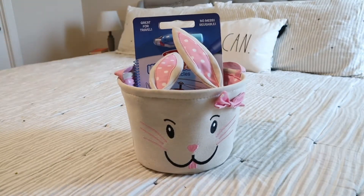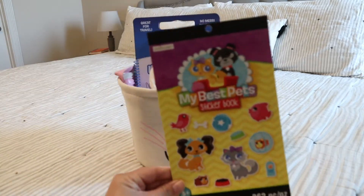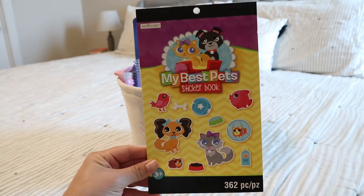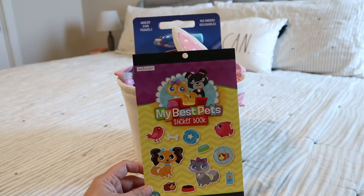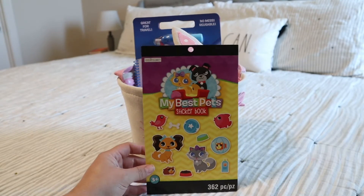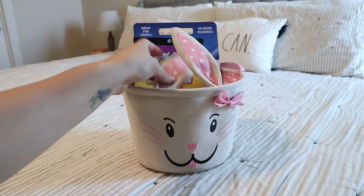The next item are these stickers. I got these from Michael's and they were $0.50, so I picked up one for each of them. This one is pets, which I thought was cute. My almost-three-year-old has loved stickers for a while, and my 18-month-old is really starting to enjoy stickers as well, so I know she's going to love that.